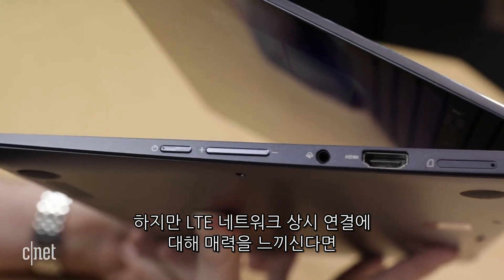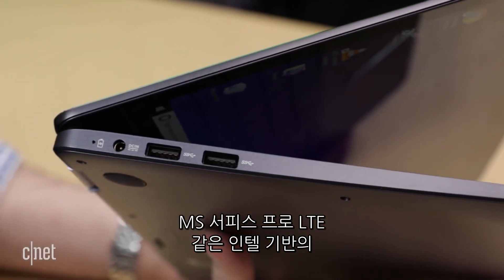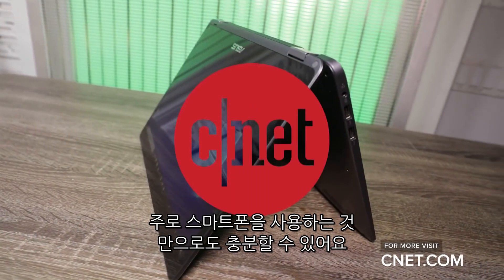But if you're primarily interested in the always-on LTE connection, keep in mind there are many other Intel-powered options out there, such as the new LTE version of the Microsoft Surface Pro. Or you could just suck it up and tether to your phone like the rest of us.